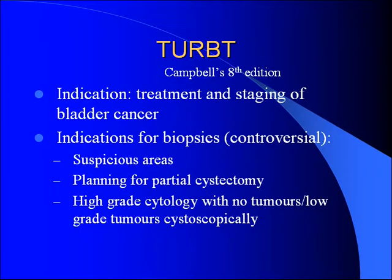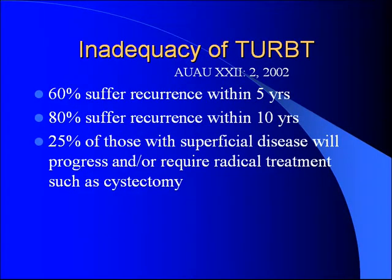Looking at resection: indications are to treat bladder tumors and to get staging and prognostic information. Indications for biopsy — controversial, but from the book: biopsy any suspicious area; if planning a partial cystectomy, ensure there's no CIS; and if you have high grade cytology but only low-grade papillary tumors, you should do biopsies to rule out widespread CIS. TURBT is unfortunately inadequate: 50% of people have a recurrence within five years, 80% by ten years, and 25% end up requiring more aggressive radical therapy despite having had a TURBT.